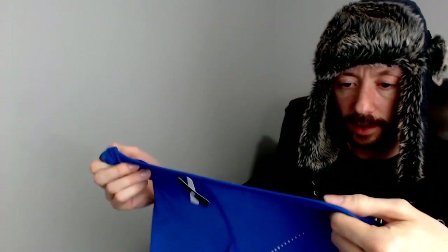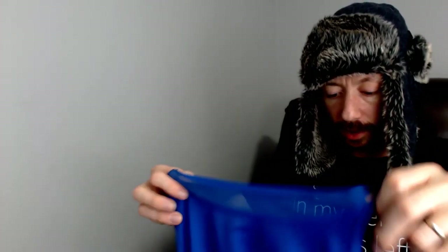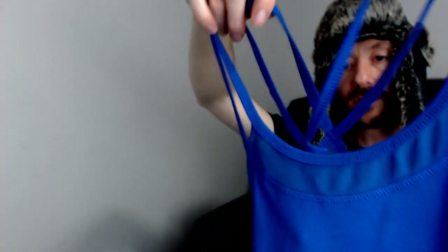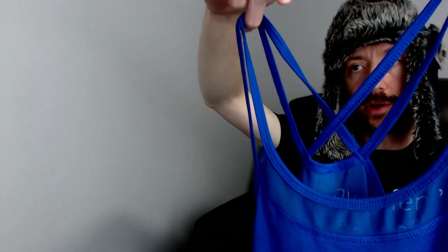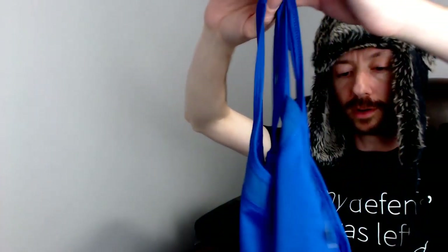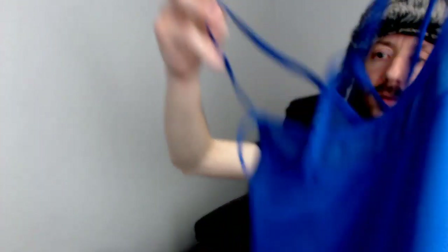Up next we have a mesh cami from Champion — it is an extra small. It does have two straps, though the straps are not adjustable. It was a bit confusing to hang, but fortunately I was able to put it on our new mannequin, so she's already working out for us.